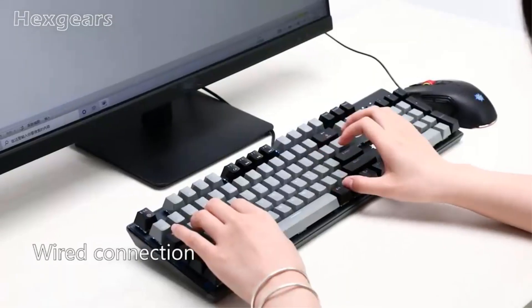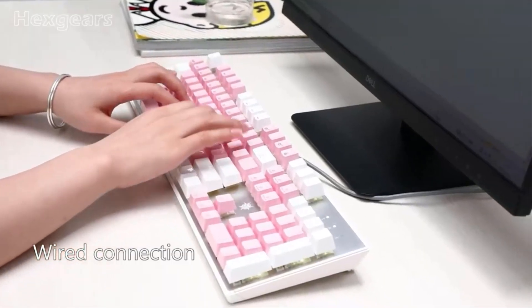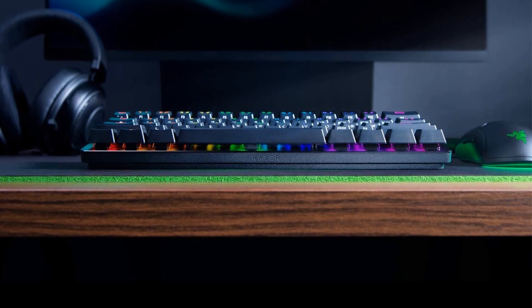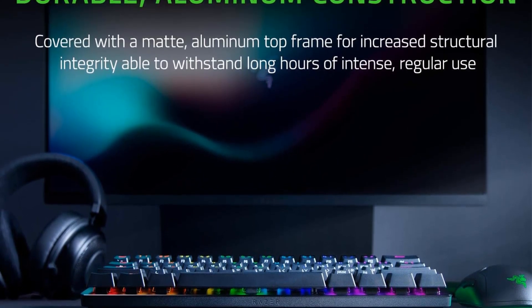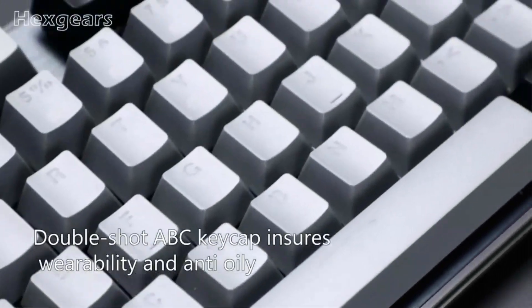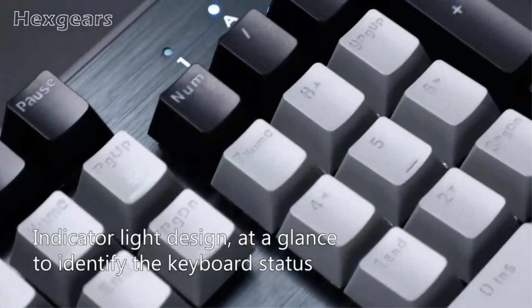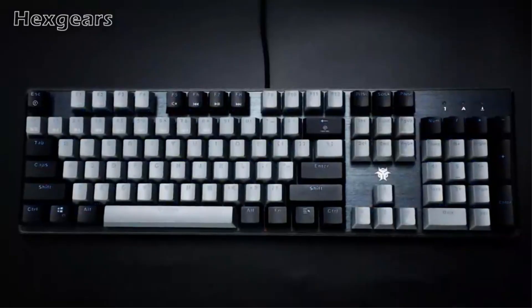A notable aspect of the Razer Huntsman Mini is its customization options. It offers ultimate personalization and gaming immersion through Razer Chroma integration. Users can fully sync the keyboard's individually backlit keys with popular games, Razer hardware, Philips Hue, and gear from over 30 partner brands. This allows for a stunning array of 16.8 million colors and lighting effects, enhancing visual aesthetics and creating an immersive gaming environment.